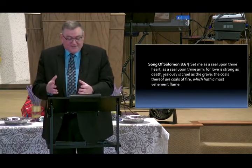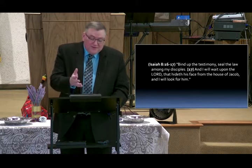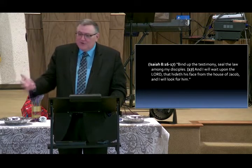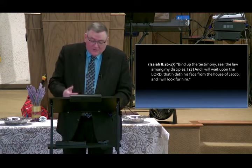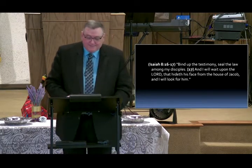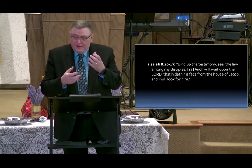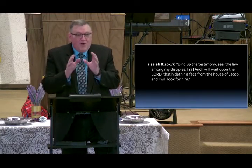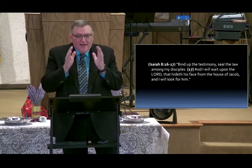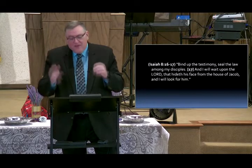Isaiah 8:16 — 'Bind up the testimony, seal the law among my disciples, and I will wait upon the Lord that hideth his face from the house of Jacob, and I will look for him.' The word 'disciples' was not even used until the New Testament, referring to the disciples of Christ. God is binding up a testimony and prophecy among his disciples, sealing it in them, and they said, 'We will wait upon the Lord.'